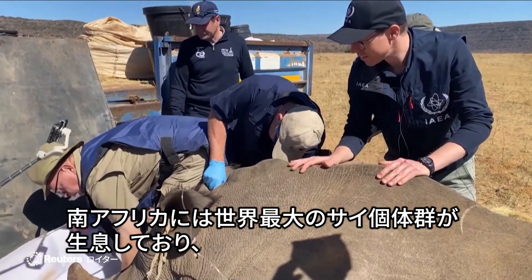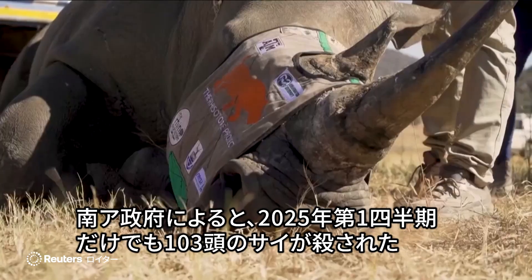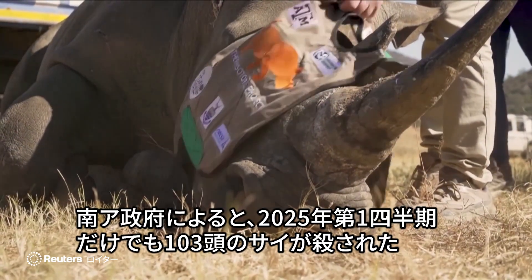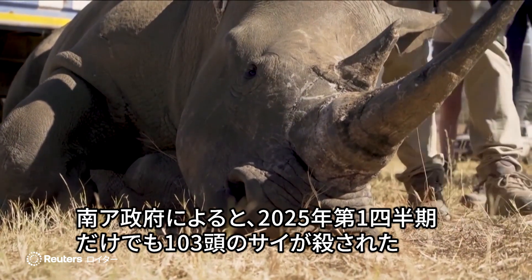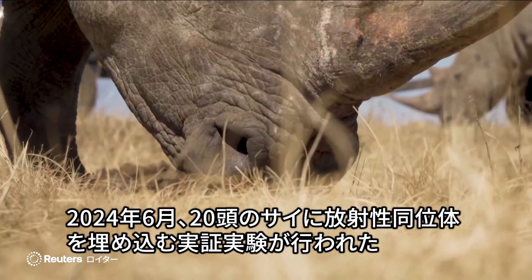South Africa is home to the world's largest rhino population and remains a hotspot for poaching. In the first quarter of 2025 alone, 103 rhinos were killed, according to the Ministry of Forestry, Fisheries and the Environment.